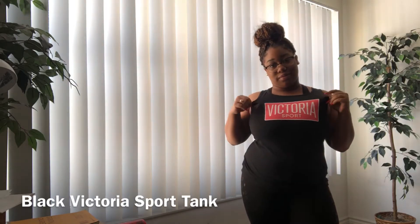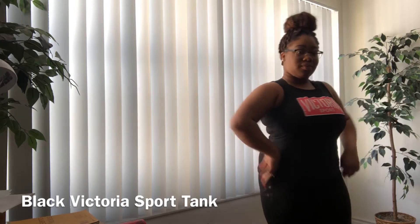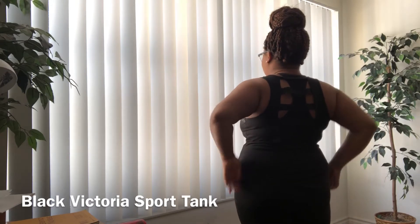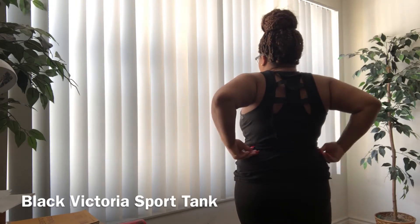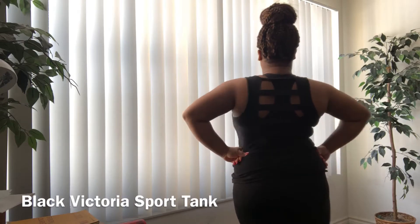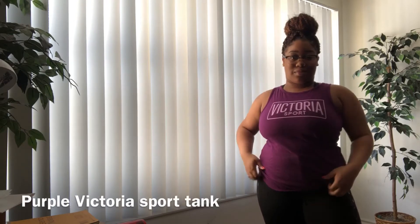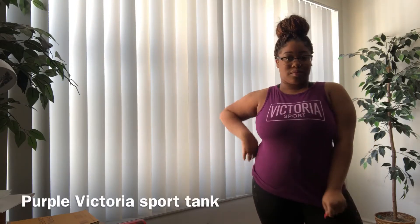This next outfit I just have on this Victoria's Secret Sport tank top. I got this from the Victoria's Secret outlet and only spent about $10 on it. The back is really cool — it has these little cutouts, so if you have a cool sports bra it would show. I just paired this with the C9 Champion leggings.